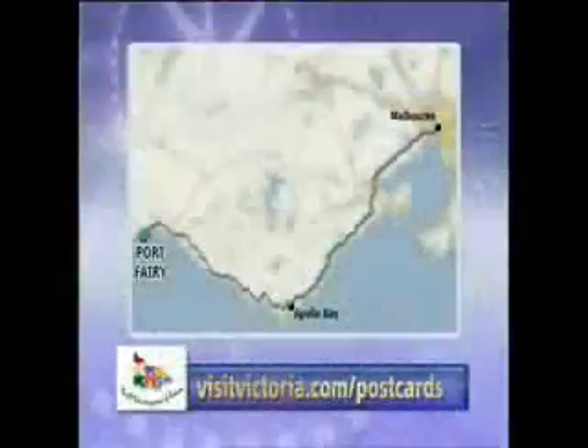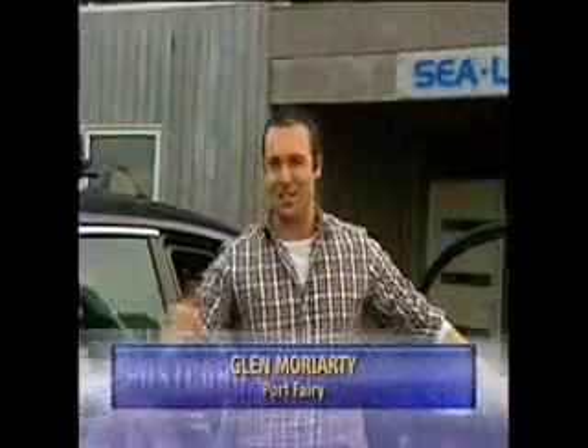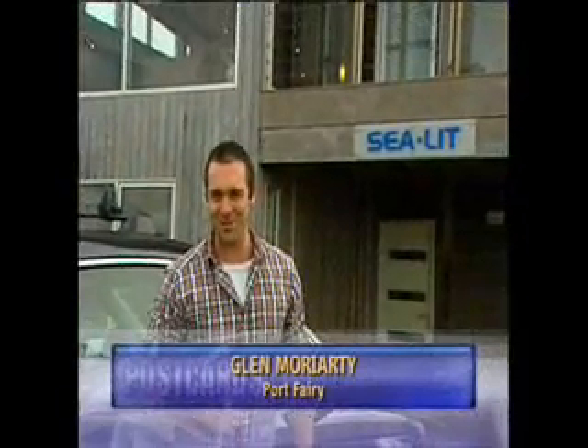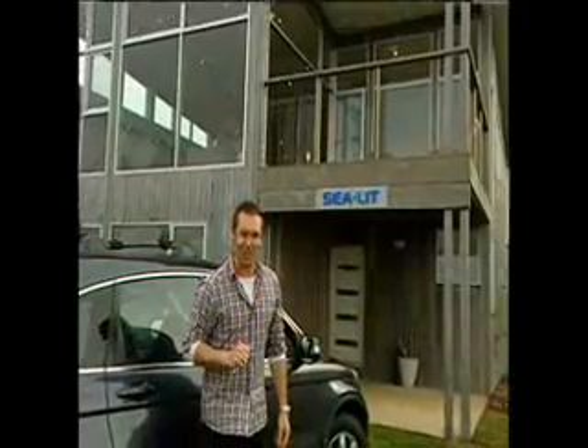Sometimes you only need to be near the ocean to feel a million miles away, or you could drive the 300 kilometres from Melbourne to Port Ferry for some serious time. Our search for the ultimate beach house continues here on Postcards, and considering we're a fair distance from the city, there is no point rushing home.